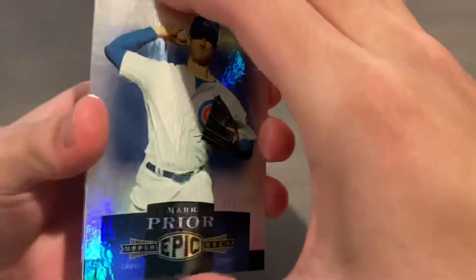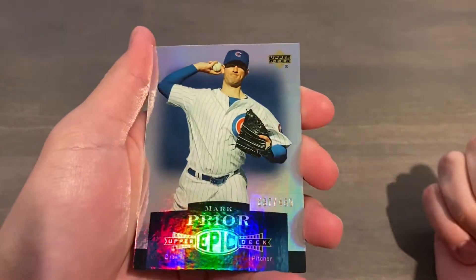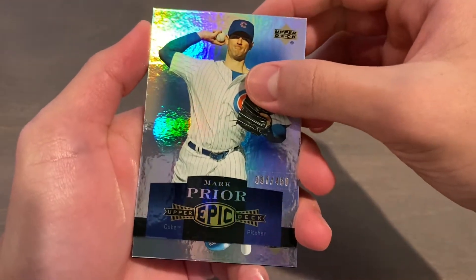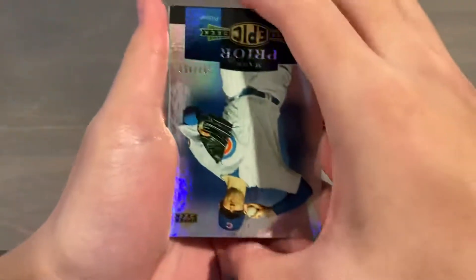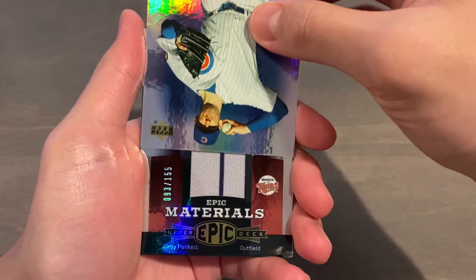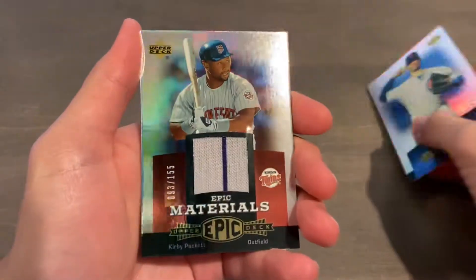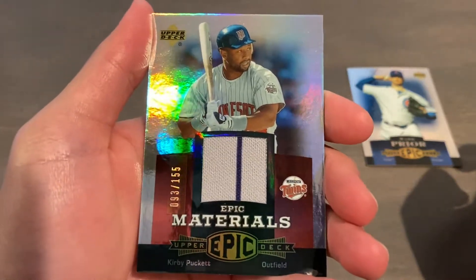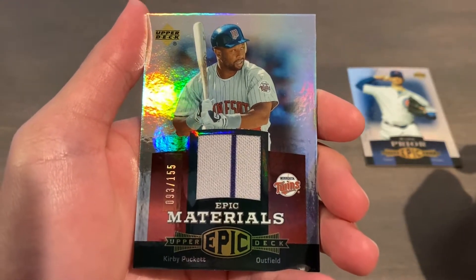We start off with a base card — Mark Pryor, numbered 397 of 450. And the hit is going to be Epic Materials Kirby Puckett. This is a red parallel jersey with a pinstripe going down, numbered 93 of 155.